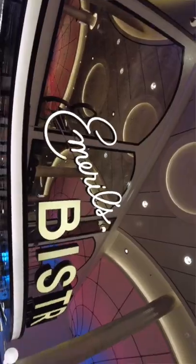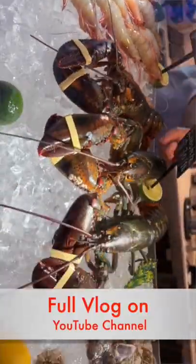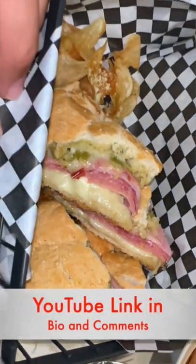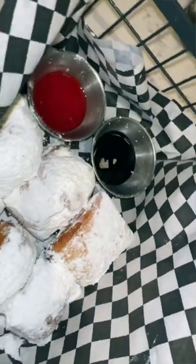All right, we're eating at Emeril's Bistro here on Carnival Mardi Gras. They have a seafood bar, small plates, a little more section which has like your traditional Cajun. The sweets, of course, look amazing.